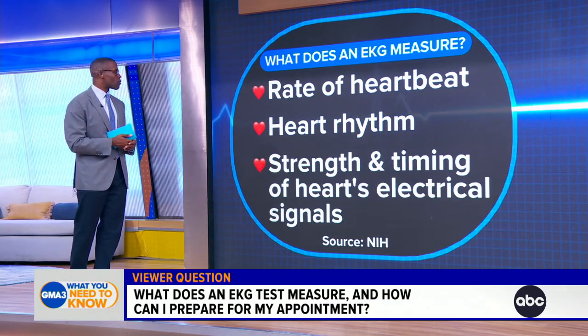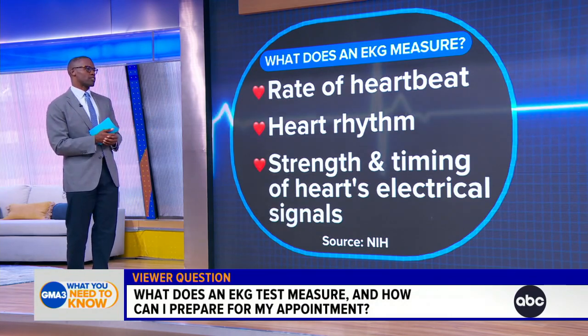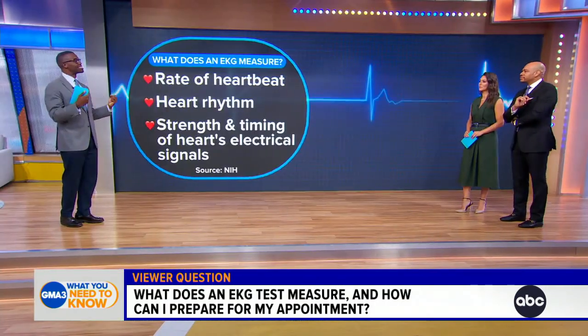The third thing we're looking for is the strength and timing of your electrical signals. Every time your heart beats, it sends out an electrical pulse, and that's sensed by the electrodes — those stickers that are placed on your chest.